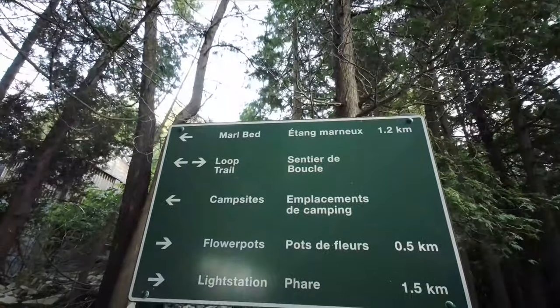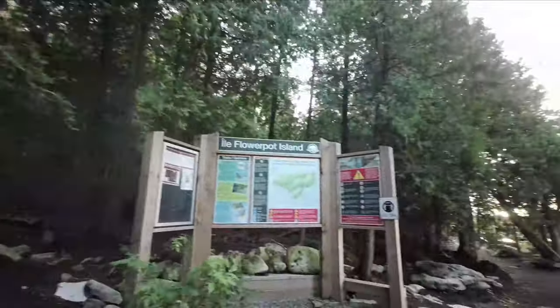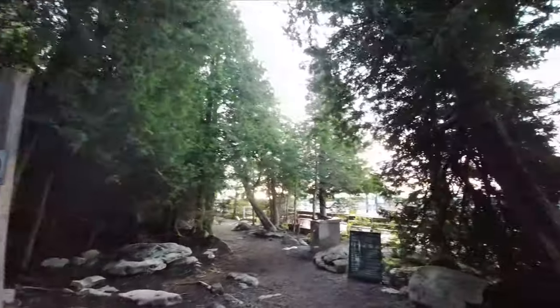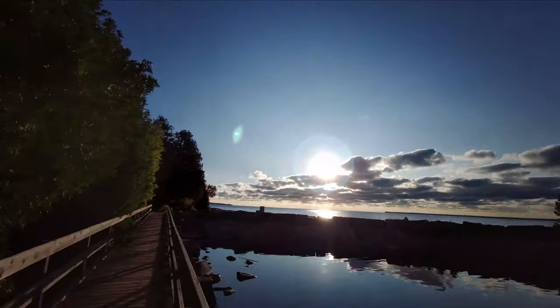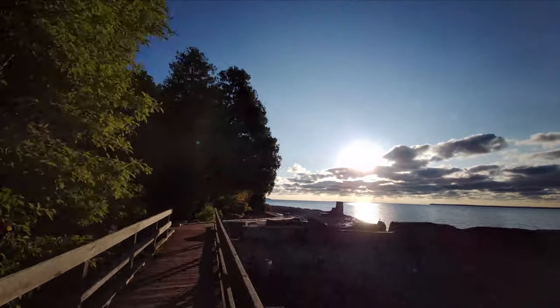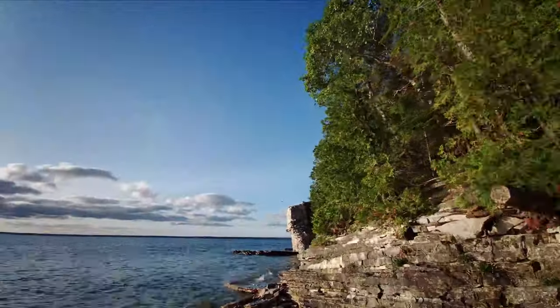As you head off the dock you'll be directly on the Loop Trail. This is the most popular trail on the island as it takes you in a big loop past all of the attractions, including the flower pots, the cave, and the light station. You'll also pass picnic areas where you can stop and have a meal.